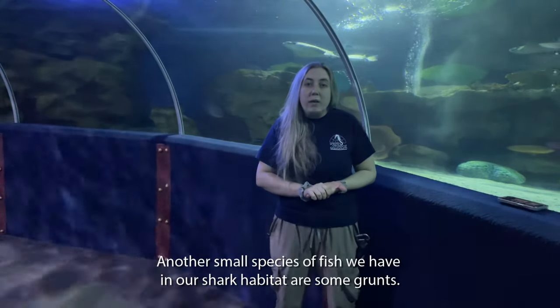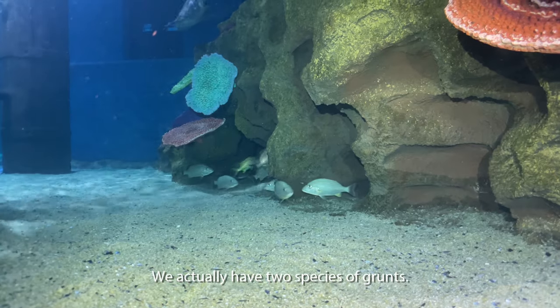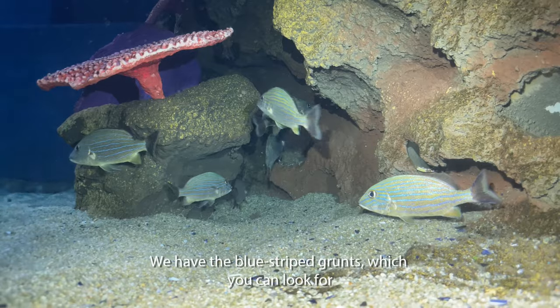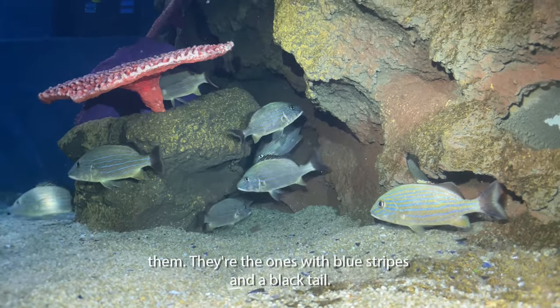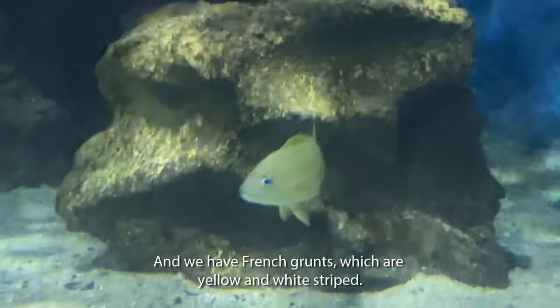Another small species of fish we have in our shark habitat are some grunts. We actually have two species of grunts. We have our blue striped grunts — you can look for them, they're the ones with blue stripes and a black tail — and we have French grunts, which are yellow and white striped.